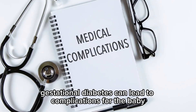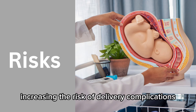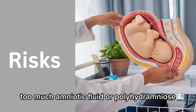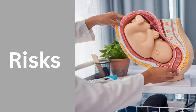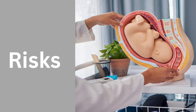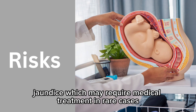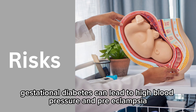If not managed, gestational diabetes can lead to complications. For the baby, possible risks include excessive growth or macrosomia, increasing the risk of delivery complications; too much amniotic fluid or polyhydramnios, raising the chance of preterm birth; low blood sugar after birth or neonatal hypoglycemia; jaundice, which may require medical treatment; and in rare cases, an increased risk of stillbirth.